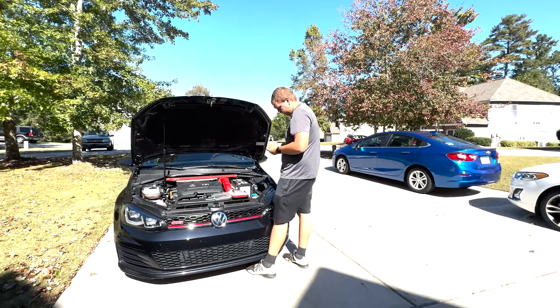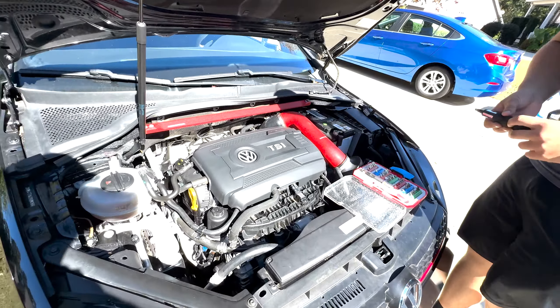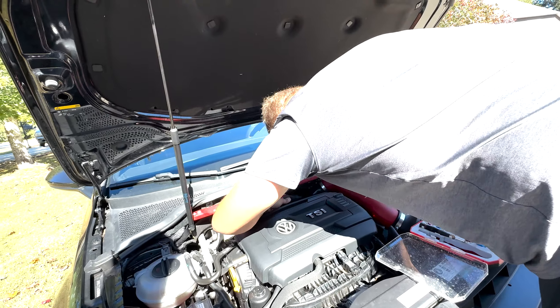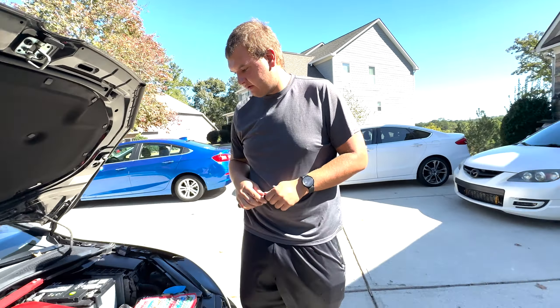We're here today with the Mark 7. You guys saw Michael help a lot with the turbo install - he did the majority of the work when we were putting the car back together. Today we're back with the Mark 7 because I sent off my first data logs over to EQT to get the custom tuning started on the 3071, and I got back a response which was a little bit concerning.